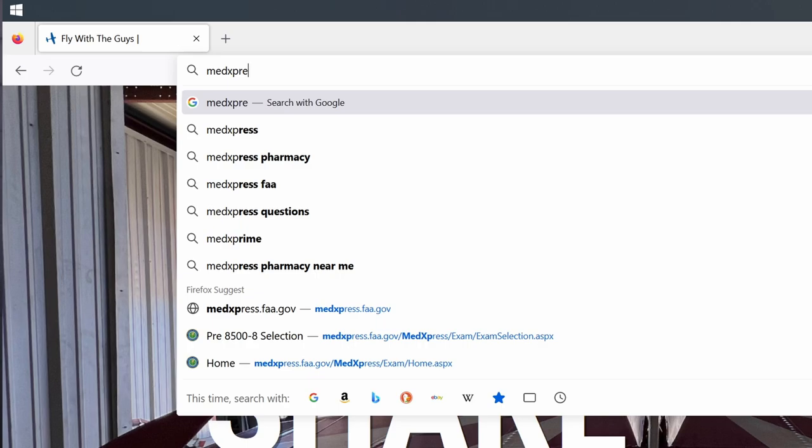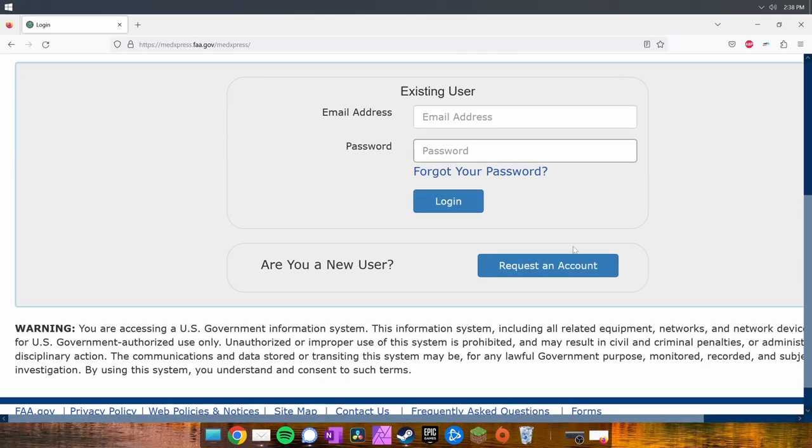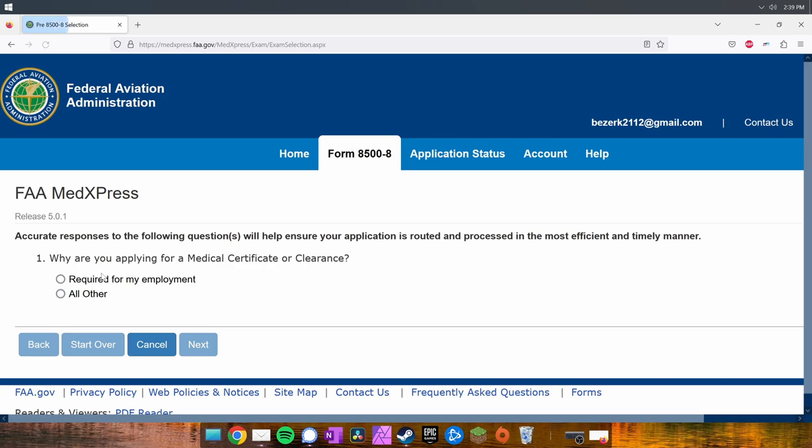First thing: paperwork — it's how the FAA operates. Head on over to medexpress.faa.gov and create a user account. Then start a new application. On any FAA application, always use your full name as it's stated on your driver's license.